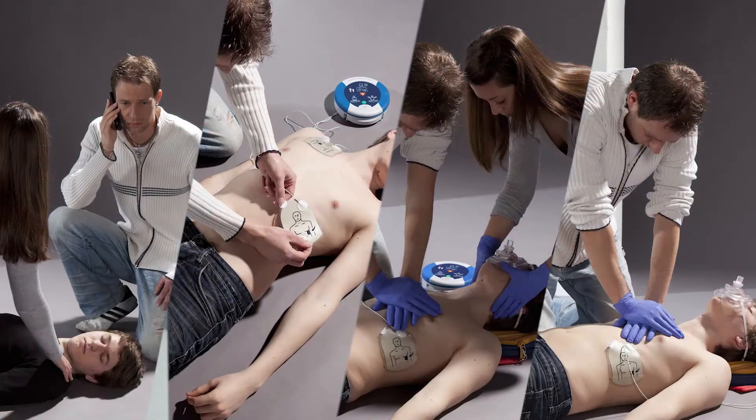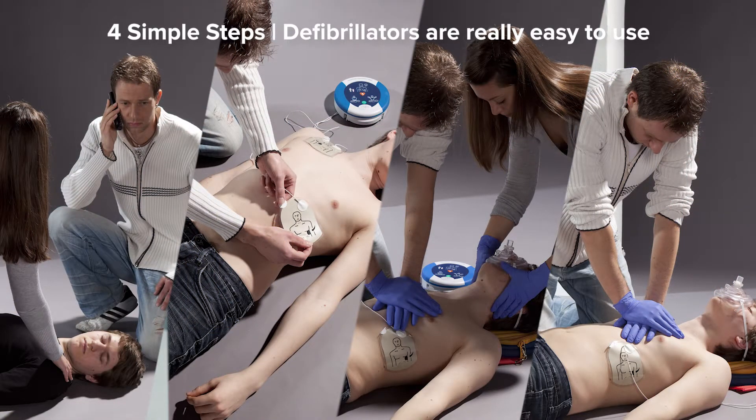For someone with no training, these devices are very simple — they are designed as a public access defibrillator, for anybody with no training to use. There's not a lot you can do wrong if you follow the instructions. They are clear instructions and they continue to cycle through. One concern might be placing the device on somebody who doesn't need it. In that case, the defibrillator itself will determine whether there's a shockable rhythm. If it detects a normal heart rhythm or a non-shockable rhythm, it will not shock the patient — a good safety measure.